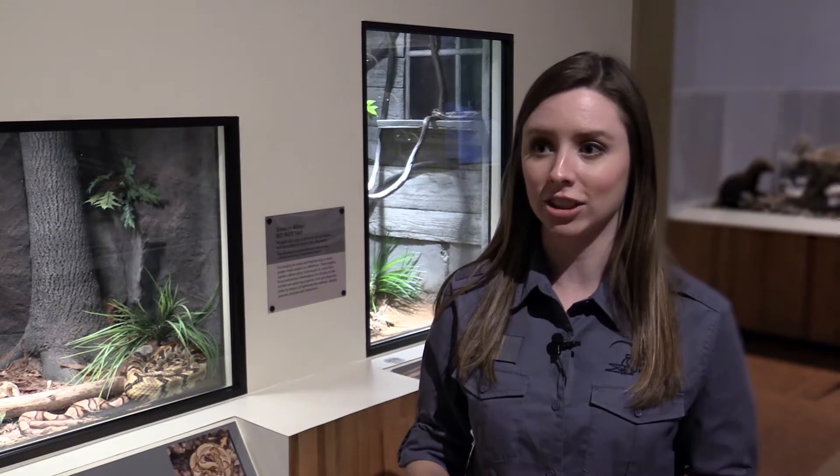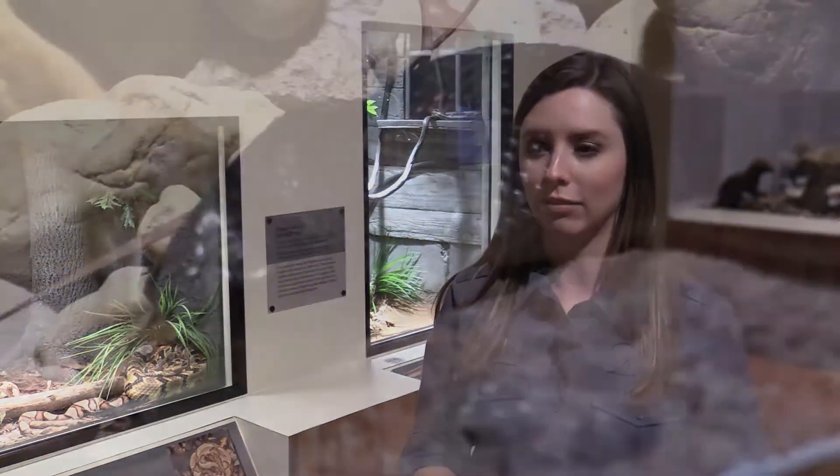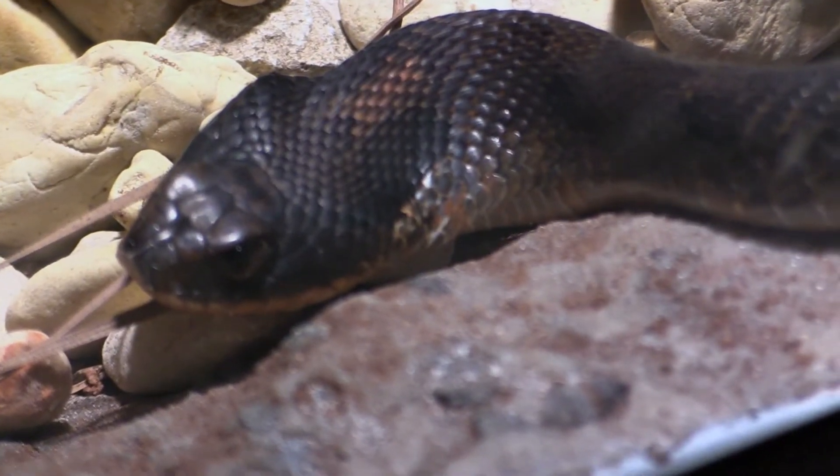The copperhead is the most secretive — you generally don't see them until you're right on them, and that's typically when they're going to bite, because you've startled them. Their reaction to us interacting with them is to stay calm, quiet, and as secretive as possible so we don't see them and they can stay hidden and move on with their lives. They tend to just sit and ambush their prey.